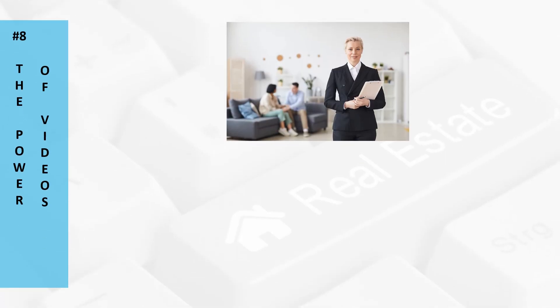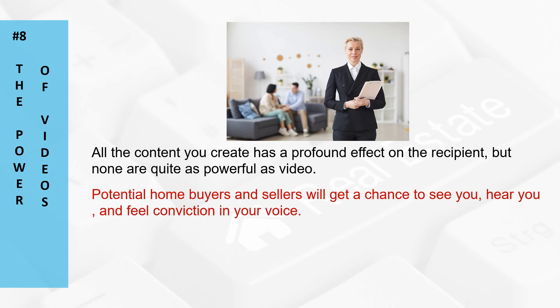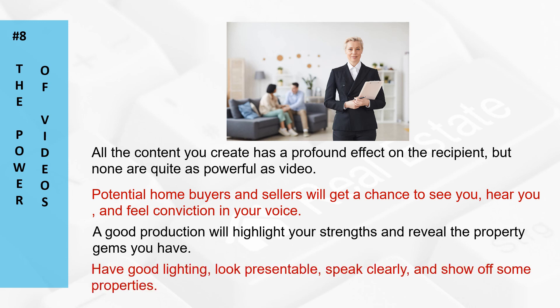Number eight, and finally: the power of videos. All of the content you create has a profound effect on the recipient, but none are quite as powerful as video. Potential home buyers and sellers will get a chance to see you, hear you, and feel conviction in your voice. A good production will highlight your strengths and reveal the property gems you have. A video doesn't have to be Hollywood quality to get attention — you do want to have good lighting, look presentable, speak clearly, and show off some of your properties.